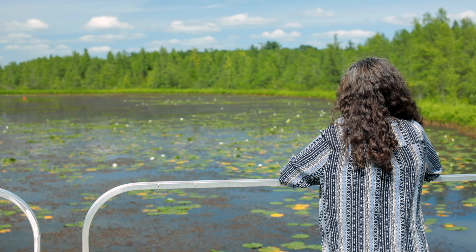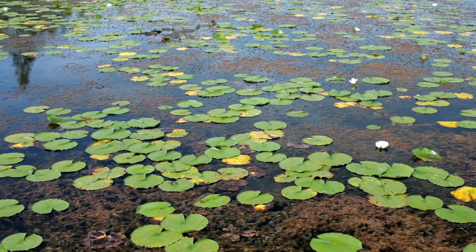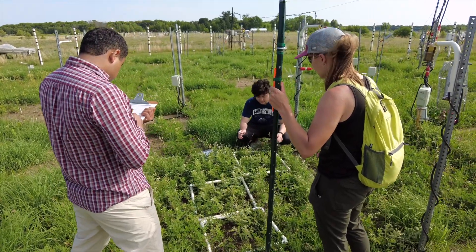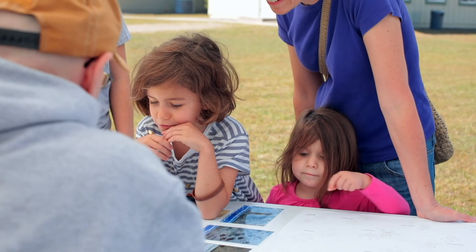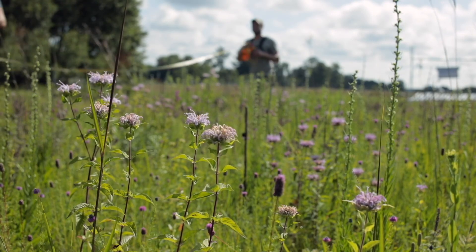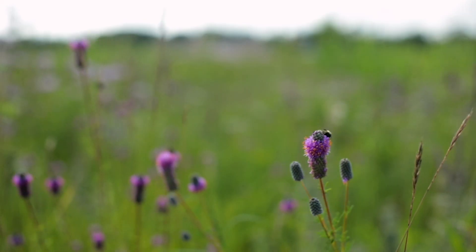Cedar Creek is now one of the best known sites in the world for field research and ecology, and the experiments run by the LTER over the last four decades continue to shape our view of the world around us. These long-term experiments allow scientists, school children, and community members to see firsthand the impacts of humans on the ecosystems that support life on earth.